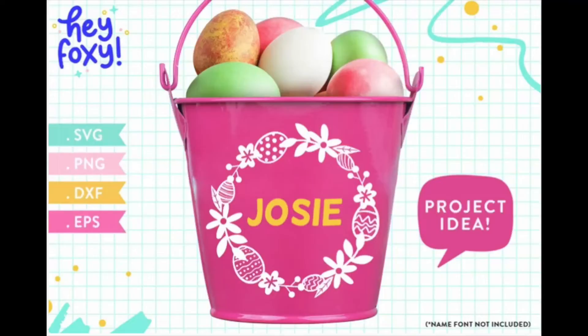You could also do decals for buckets as well as or instead of crates. With buckets you just need to do names — you don't have to do as much of an elaborate design. These can be used for giving gifts in, for Easter egg hunts, or both.